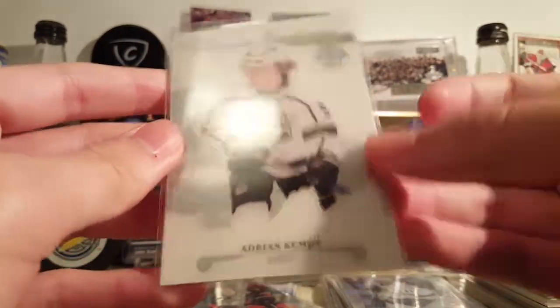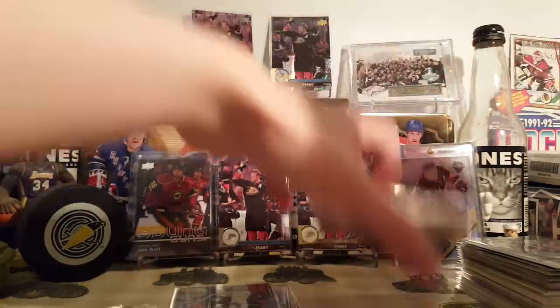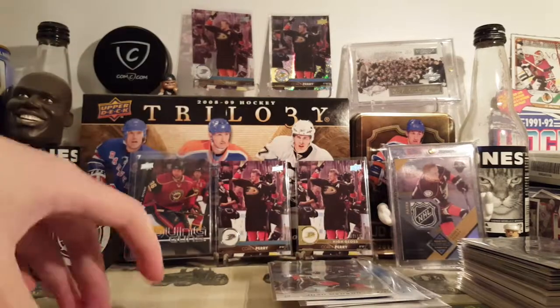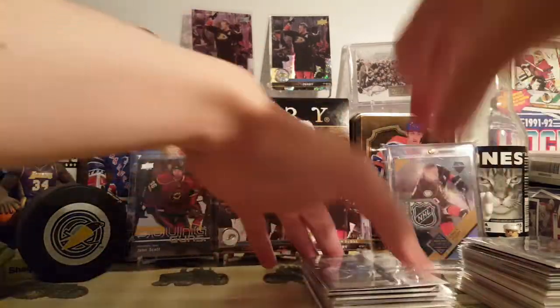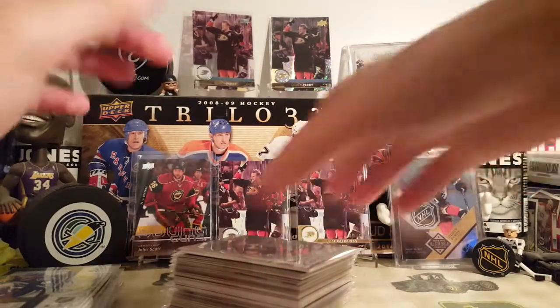And the last card is another Kempe Ultimate Introductions. Now on to the Corey Perry stack — and there's, I think, 35 cards in here for my extensive Corey Perry collection. Let's begin.